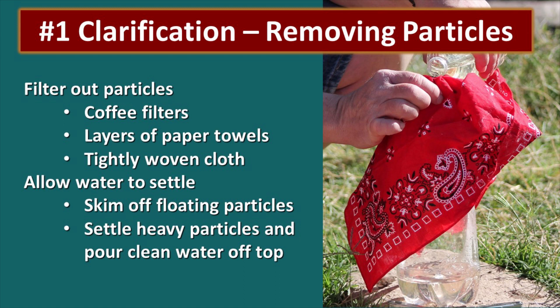The first process is clarification, and this is so important because you're going to be able to use your filter for much longer if you're putting clean water through it. You can use things like coffee filters, layers of paper towels, a regular towel, or a bandana. You can also allow the water to settle, scoop the stuff off the top, and avoid the sediment on the bottom. One of the reasons it's important to clarify first is that during disinfection some critters can avoid deactivation by hiding in particulate matter.